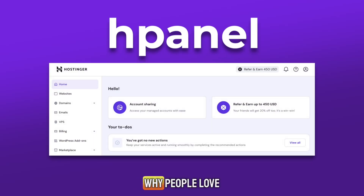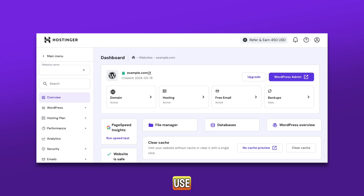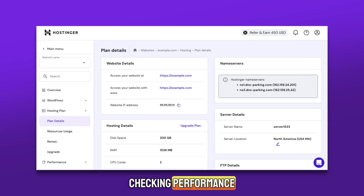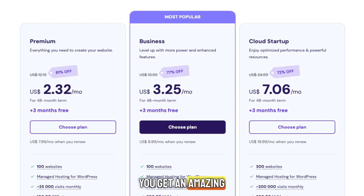Another big reason why people love Hostinger is their custom control panel called HPanel. It's very beginner-friendly, clean, and simple to use. You can manage everything from installing WordPress to checking performance, all in one dashboard. It's perfect for beginners who don't want to deal with complicated settings. And for the price, you get an amazing deal — hosting for just a few dollars a month.